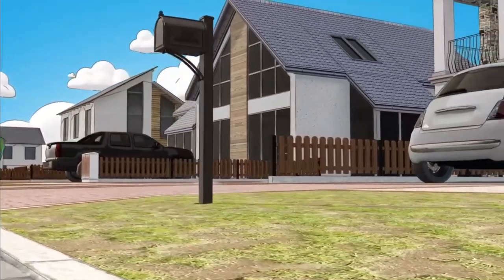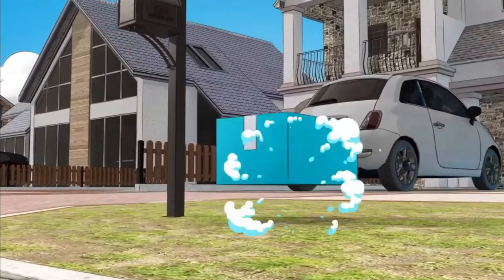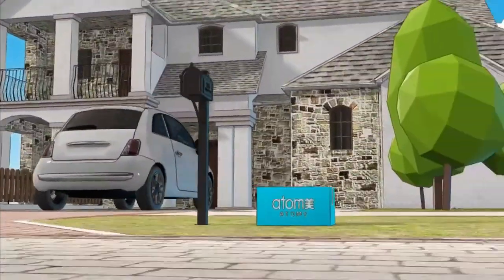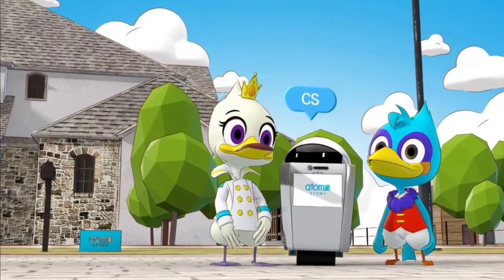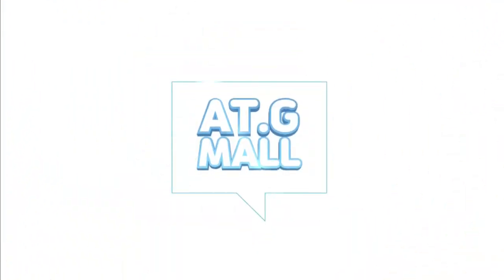AtGmall service — where overseas members purchase and receive delivery directly. Inquiries about use can be made on the customer service bulletin board of AtGmall. Experience AtGmall now.